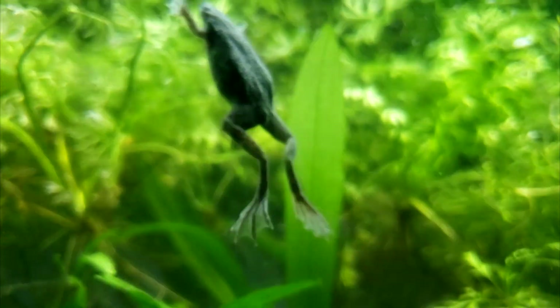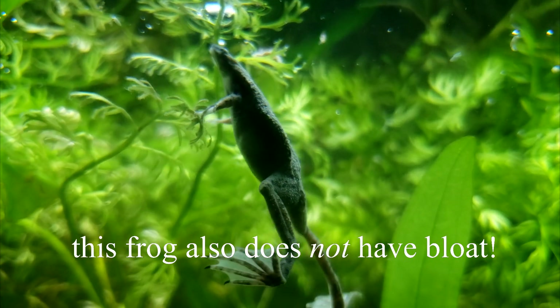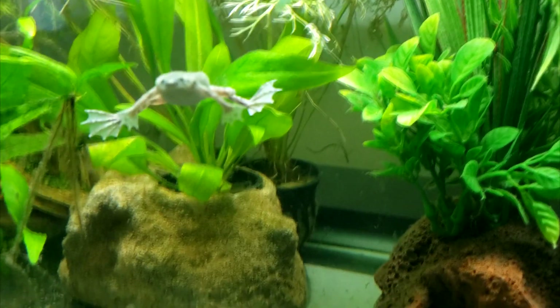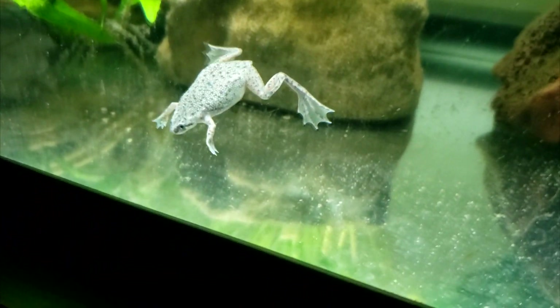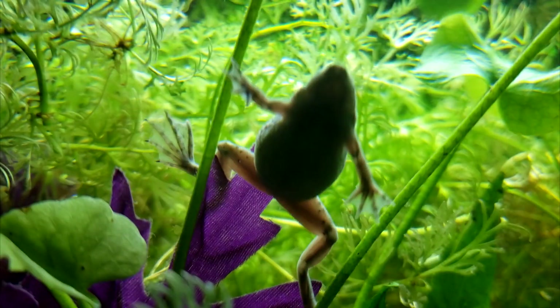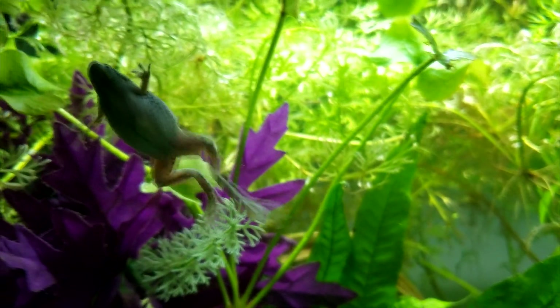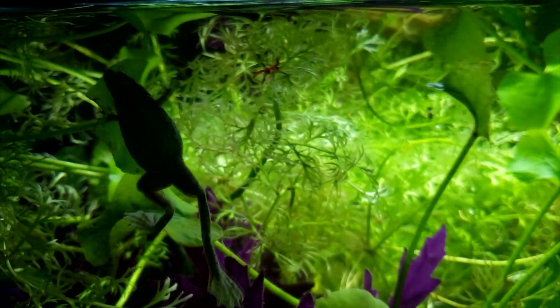Another common problem that affects dwarf frogs is bloat or dropsy, where the frog's belly and/or limbs balloon up far out of proportion of its normal body size as fluid builds under the skin. Bloat is not well understood and is probably a symptom of more than one illness. If your frog starts to resemble a balloon, your pet is likely in great discomfort and could potentially die from the underlying illness. My recommendation is to do research into potential treatments or to seek the advice of a veterinarian.